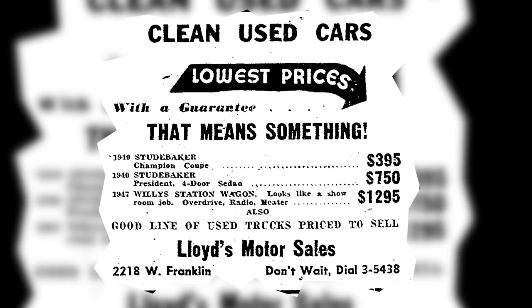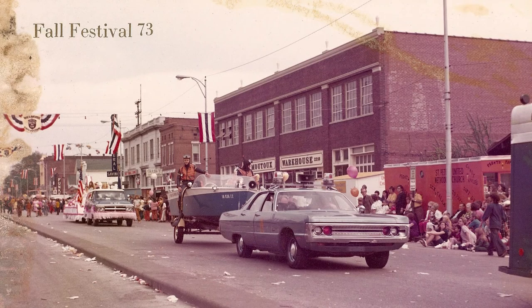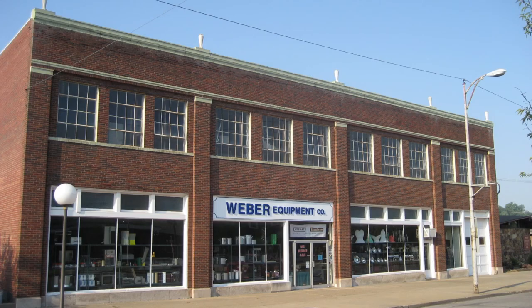Many Westsiders will remember Lloyd's Auto Sales, Warner Auto Sales, and Moto Warehouse as occupants of this building. In 1978 it was bought and renamed Weber Equipment. Today Weber Equipment is owned by Kathy and Patrick Willett and has been renovated while keeping the name Weber Equipment.